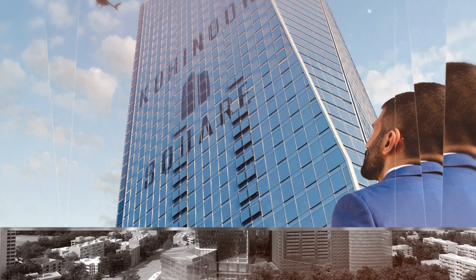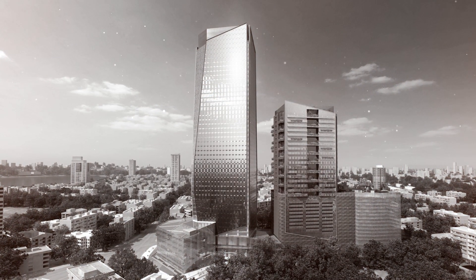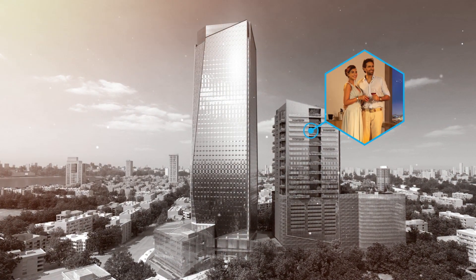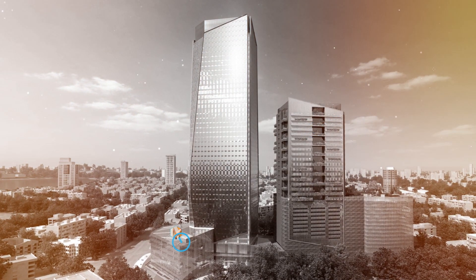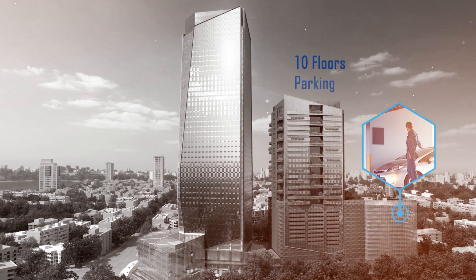Kohinoor Square, as a project, houses a 49-storey commercial tower, one of the tallest in India, a 32-storey residential tower, three floors of retail and F&B, and 10 floors of parking.